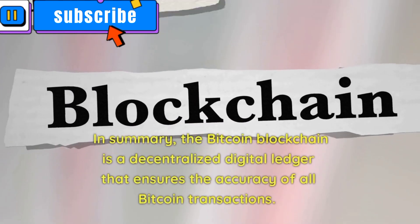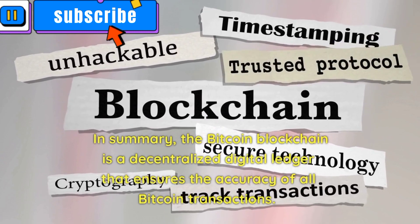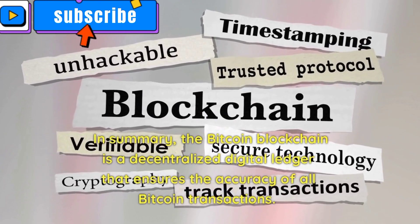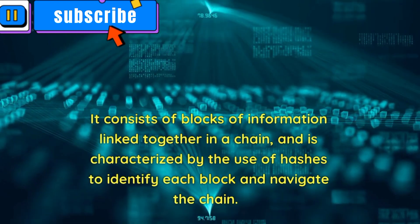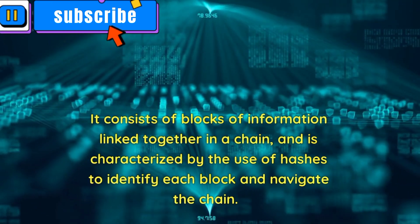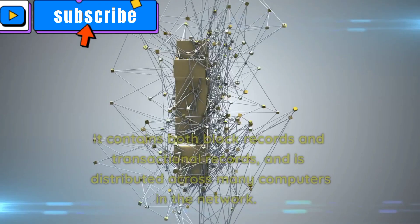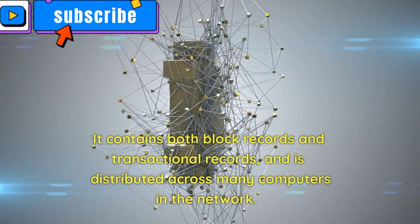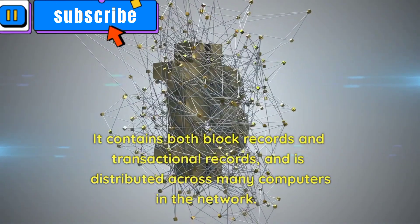In summary, the Bitcoin blockchain is a decentralized digital ledger that ensures the accuracy of all Bitcoin transactions. It consists of blocks of information linked together in a chain and is characterized by the use of hashes to identify each block and navigate the chain. It contains both block records and transactional records, and is distributed across many computers in the network.